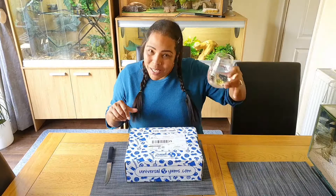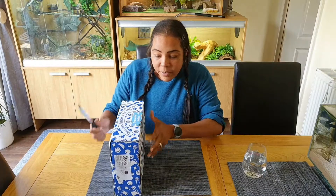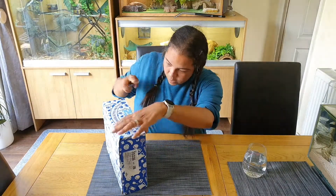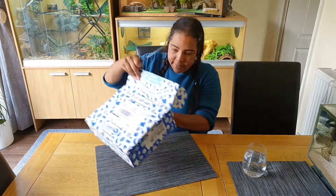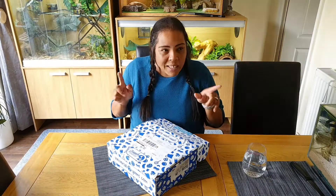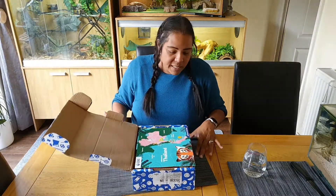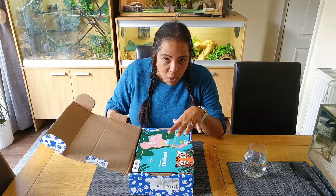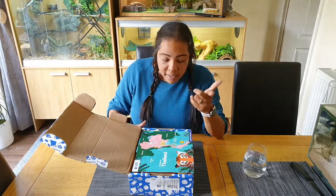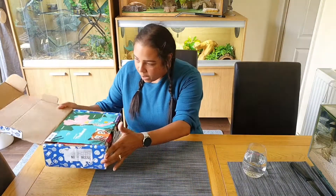Right, got my box, got my water just in case anything's not very nice tasting. Let's open it - Land of Smiles. Should have got some scissors but we'll go with a knife. I ordered the medium box, which works out about 25 pounds and five pence per box each month. The small one has about six treats, this medium has 12 snacks, and the large one has 15. So we went in the middle. Let's see what we've got.